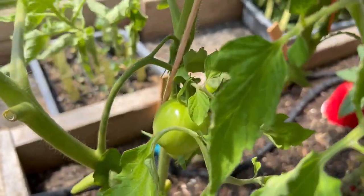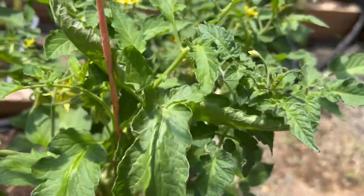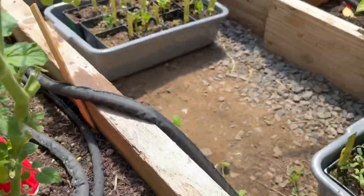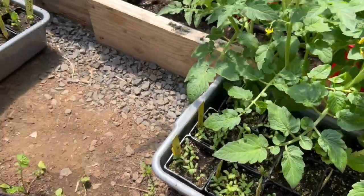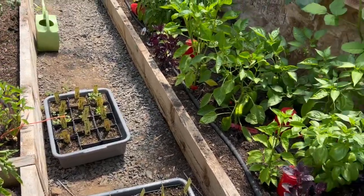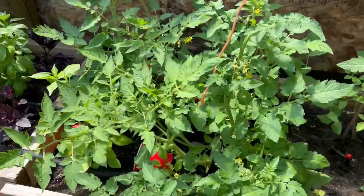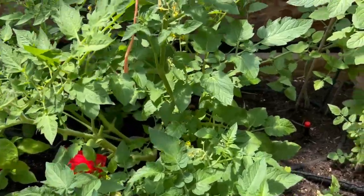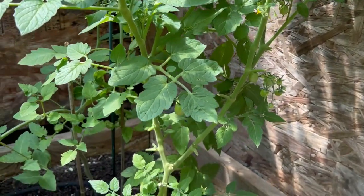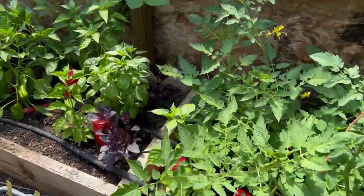This one is called Dad's Sunset. And this one is called Tidy Treats — a little cherry one I ended up putting in here. And these are starts for once my garlic comes out; these starts are going to go in those spots. And more peppers, and underneath here there are peppers. I need to stake up these tomato plants — they're going a little crazy. I think this one is a Tidy Treat, and the one behind it is a Pole Sun Gold, I believe. And some basil.